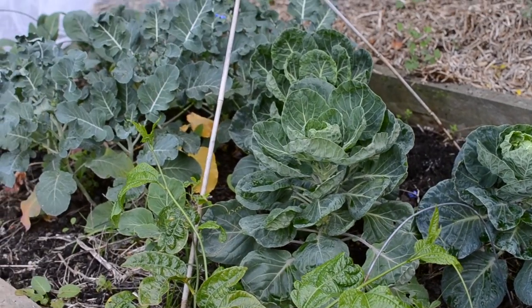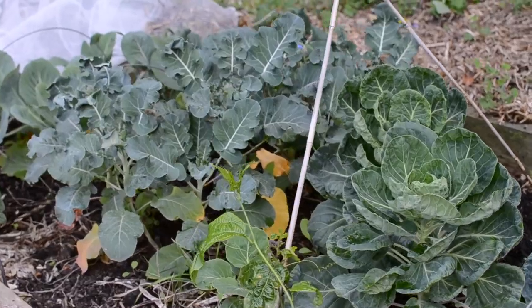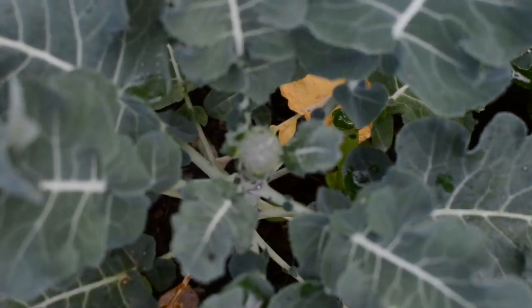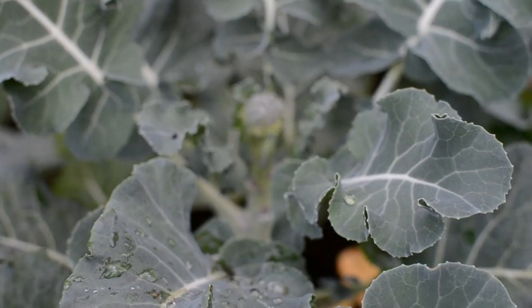And then here are my top brassicas. This is that bed that I always have netted, but I've just taken the netting off to check on them because some of them have aphids. I'll put that netting back on after I've dealt with the aphids. I use a neem oil spray because the white butterfly is still around.